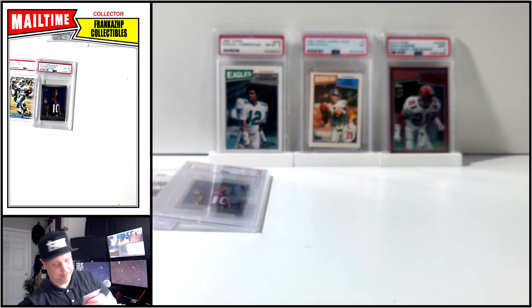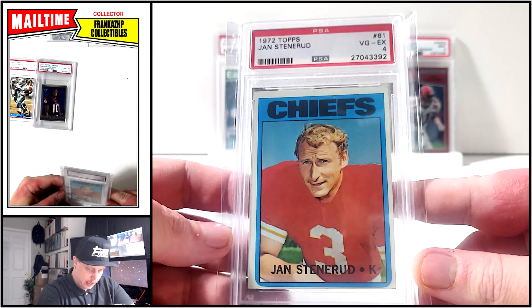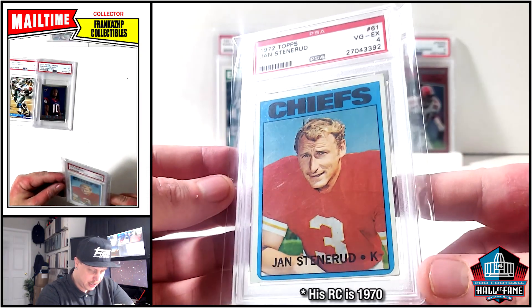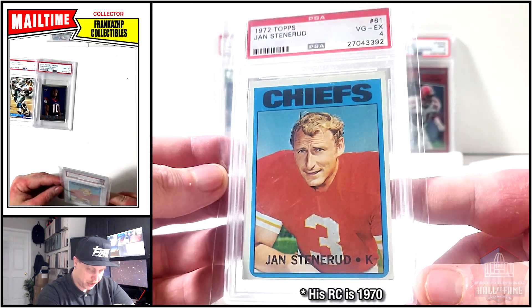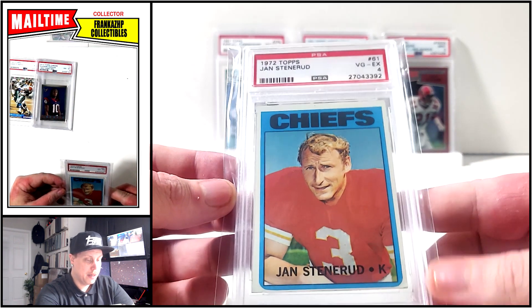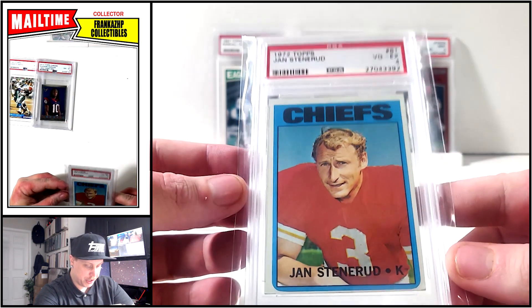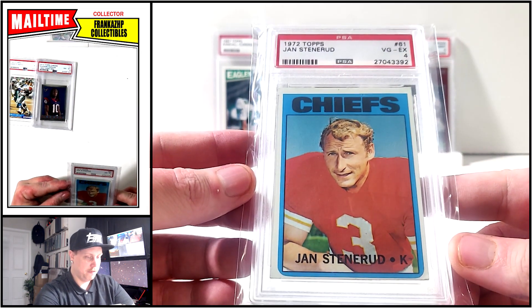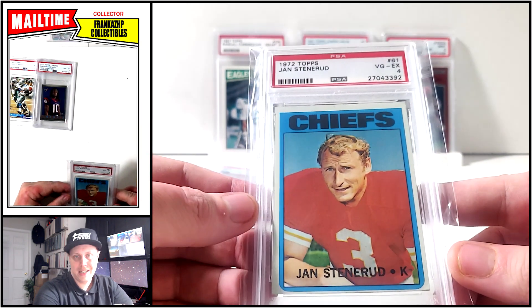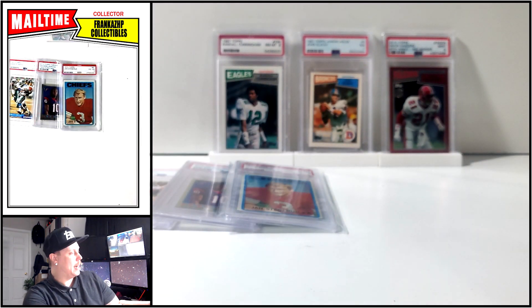Next up: Jan Stenerud, 1972. I mentioned him on one of my last couple mail times. I don't think this is his rookie, but Jan Stenerud — one of the two full-time kickers in the Hall of Fame. I'm not counting George Blanda and Paul Hornung and guys that played multiple positions. Jan Stenerud, Hall of Famer — very cool. It's only a PSA 4, but when it's a card from the 50s, 60s, or 70s, I don't really care what number is on the slab. I'm going to get it anyway as long as it's cheap.